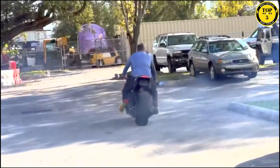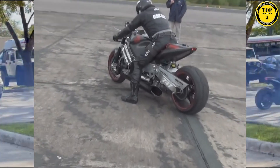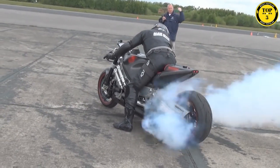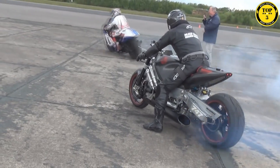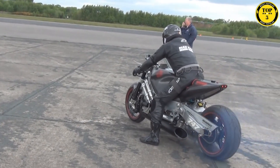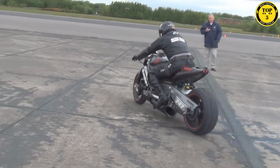The MTT 420RR is a limited production machine, embodying exclusivity and innovation. It stands as a testament to the pursuit of ultimate power and speed on two wheels, captivating the imagination of motorcycle enthusiasts worldwide.